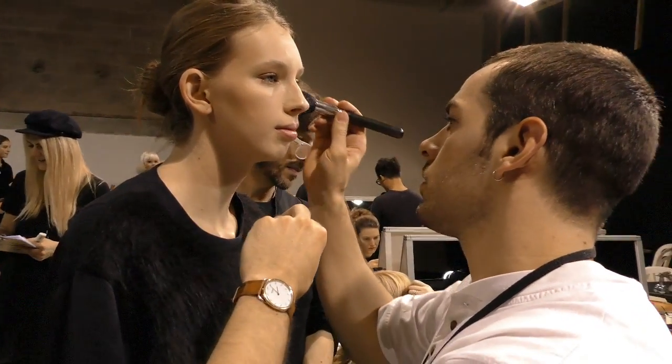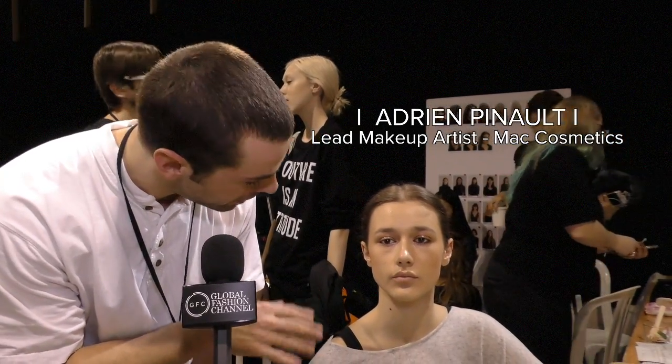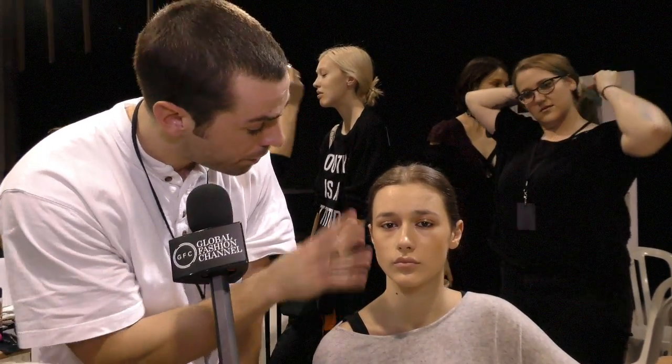We decided to go for something quite masculine, I would say boyish, like a boyish masculine look. We wanted something quite glossy so we had a lot of layers of makeup. Everything is from MAC.